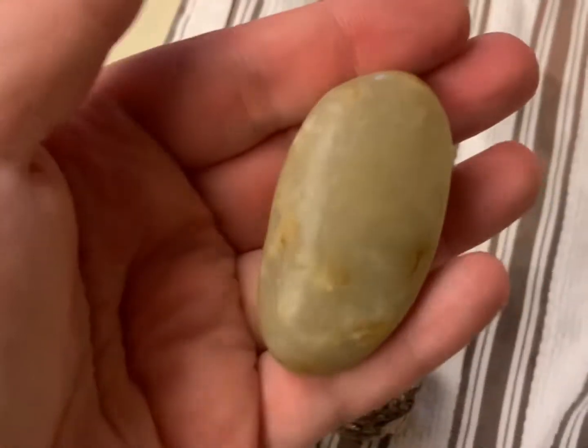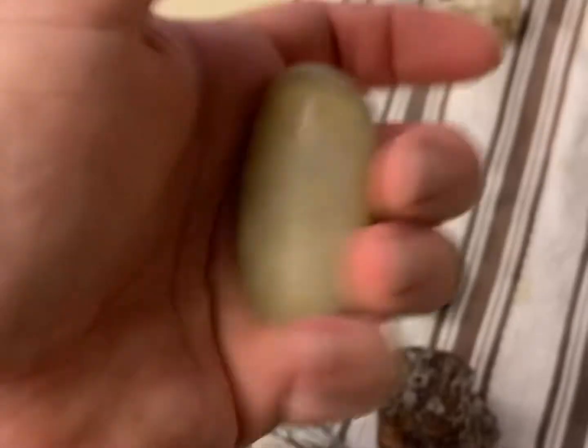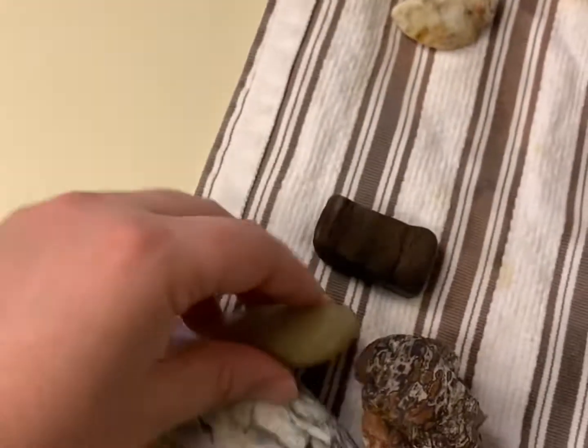Then, in a little different direction, I just got this nice little quartz — it's just like a perfect little palm stone. It's already tumbled, just needs a little polish. He's going to look real nice.